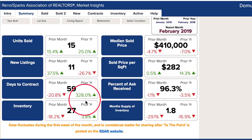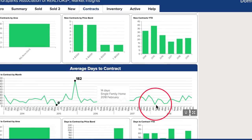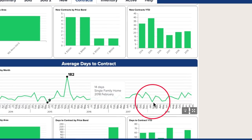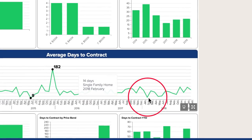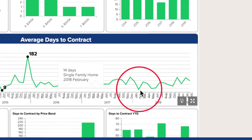The big scary number on this page — which really isn't that scary — is days to contract, up 328%. Last year there were only 12 units that sold, but they sold within an average of 14 days. So of course this number is going to be humongous when we're seeing 59 days on the market. That's where you're seeing that 328%.